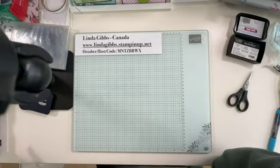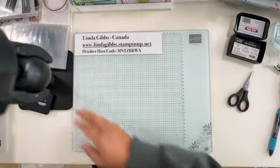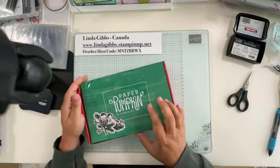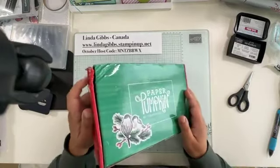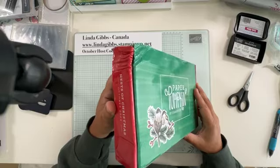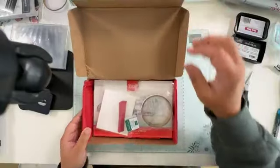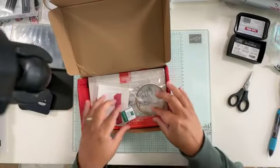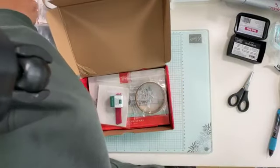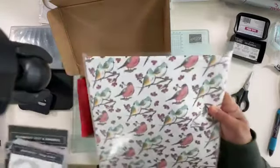Now for the Paper Pumpkin — for those of you who get it and haven't opened it yet and want the surprise, turn away for a minute. My box always comes smushed by FedEx with special boxes, but it's what's inside that counts and everything inside was okay.